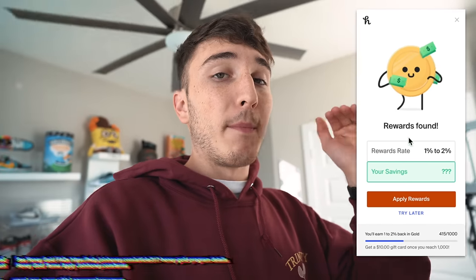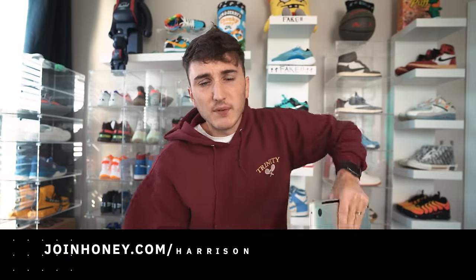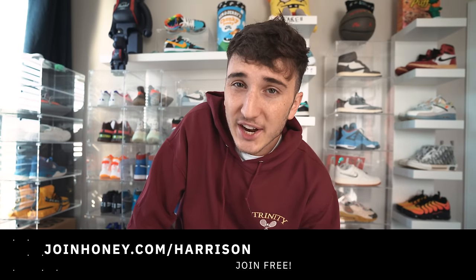Gotta give a huge shout out to the sponsor of today's video, which is Honey. Sneakers are expensive and there are rarely any coupons on rare sneakers. Honey lets you earn gift cards with Honey Gold just for shopping on all your favorite sites. On StockX at checkout the Honey Gold reward will pop up, you rack up gold on sneakers and redeem those rewards for a gift card. If you have a computer, Honey should be on it — get Honey for free today by going to joinhoney.com/Harrison.